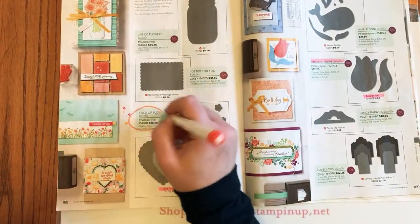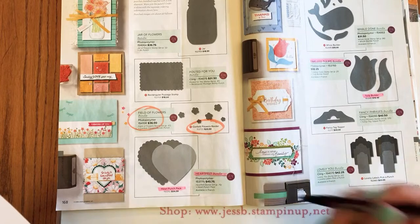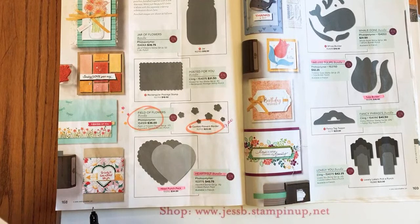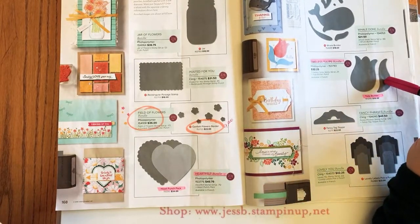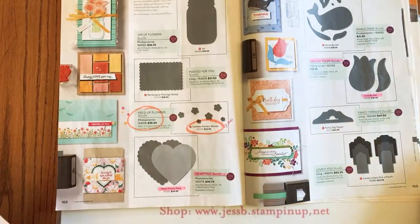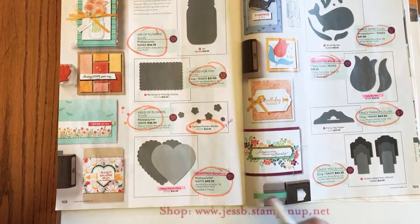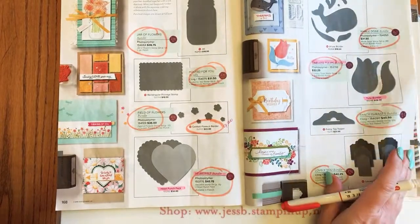Page 168: the Confetti Flowers bundle — we knew Field of Flowers was retiring — is $9.20, so it's definitely cheaper to buy those items separately for a bigger discount. The Tulip Builder punch looks like it's just the bundle pricing retiring. Careful on these because the bundle pricing on all these items is retiring. The jar punch, postage punch, and heart punch are staying — those are safe except the bundle pricing.